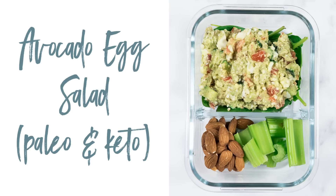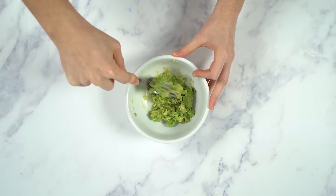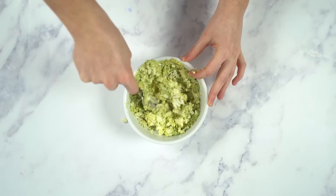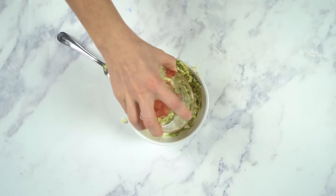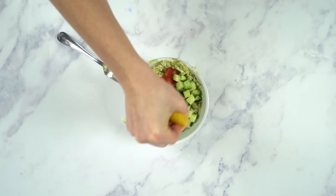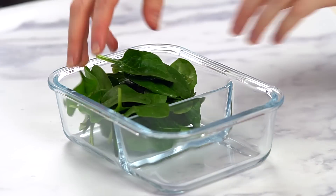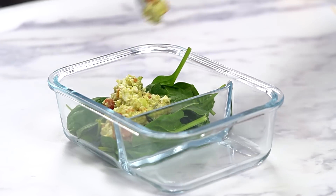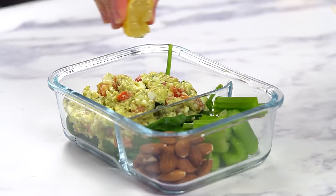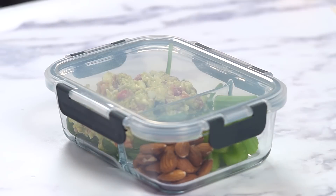My next recipe is super easy and it's my avocado egg salad. All you need to do is mash up half of an avocado, then add a hard-boiled egg and mash that up as well. I'm gonna add a second hard-boiled egg and continue to mash, then mix all of that up until it's fully combined. Now I'm gonna add in some diced tomatoes, chopped cucumber, fresh lemon juice — the lemon is very important because it's gonna help preserve the avocado — and some sea salt and pepper. Mix that all up, then add some fresh spinach to the container and top it off with the egg salad mixture. For the sides, I'm gonna add some celery sticks and some raw almonds. Add a little more lemon juice to the egg salad to preserve it as long as possible. And just like that, you have another healthy lunch prepped and ready to go.